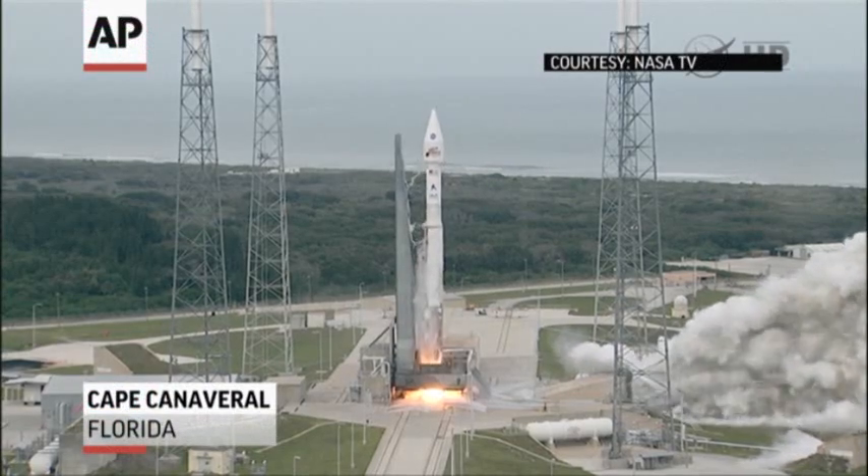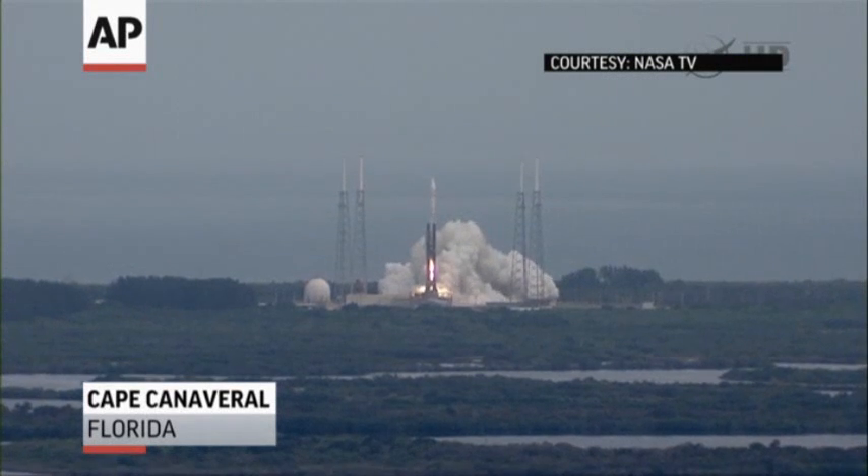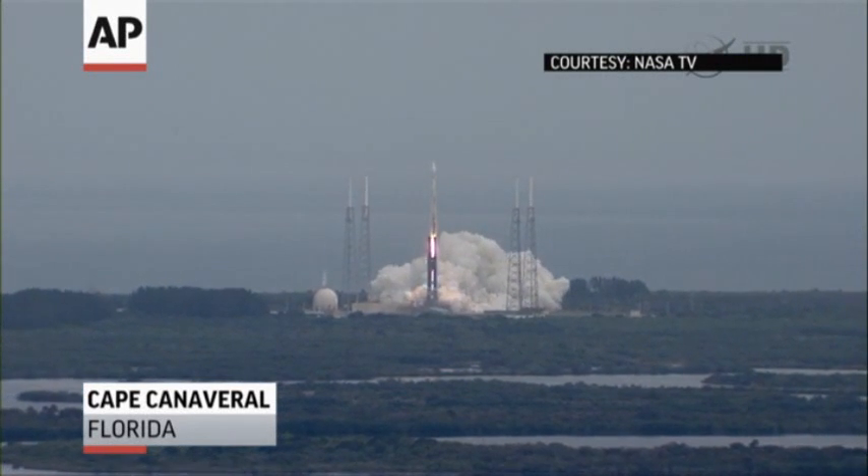Ignition and liftoff of the Atlas V with MAVEN, looking for clues about the evolution of Mars through its atmosphere.